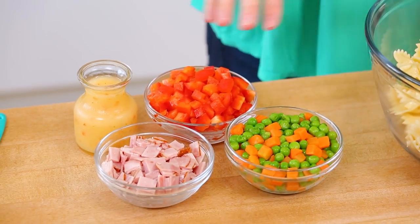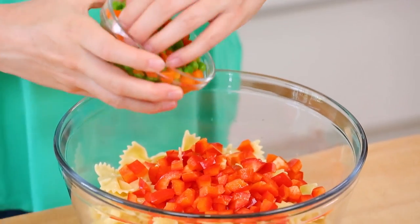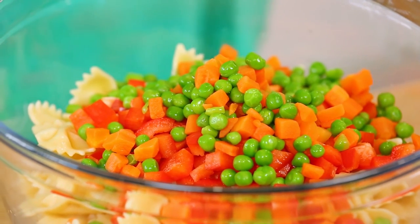Next, for some color, crunch, and nutrition, I'm adding some veggies to this. So I've got some finely chopped red bell pepper, as well as some frozen peas and carrots headed into my pasta dish. The truth is you could really add any kinds of veggies to this, whatever your kids will eat — some corn, some broccoli, some chopped green beans would be really good in this salad. The idea is just to make it look like confetti.